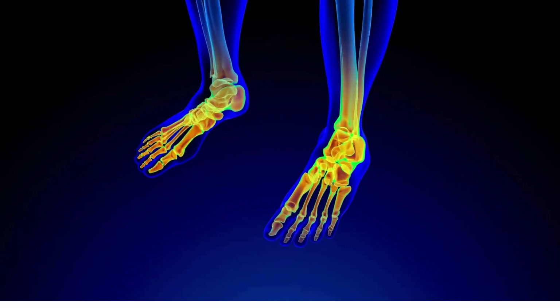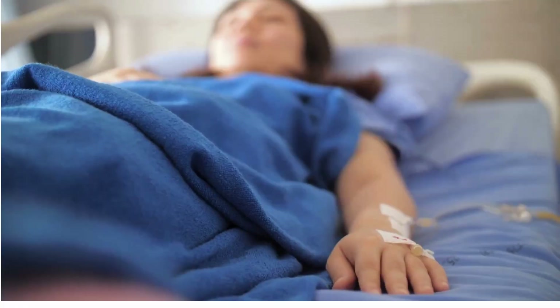Today we're talking about osteomyelitis — what it is, how to catch it early, and why waiting too long can cost your patients more than you think. By the end of this video, you'll be able to recognize red flags, know when to escalate, and feel more confident when this diagnosis shows up on your radar.